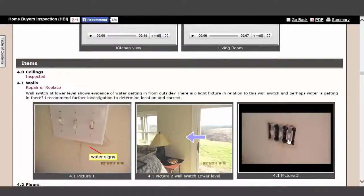Here we have some wall switches, and I removed the cover just because I see some staining in here. There's some rust up here as well. Currently it's not wet — I used a moisture meter — but if you look up here on the ceiling, everything appears to be okay.